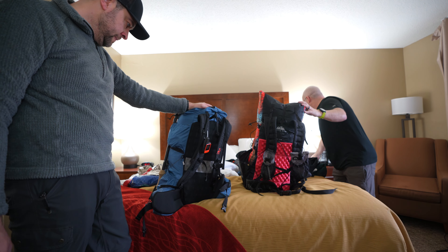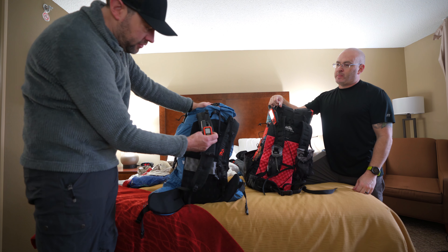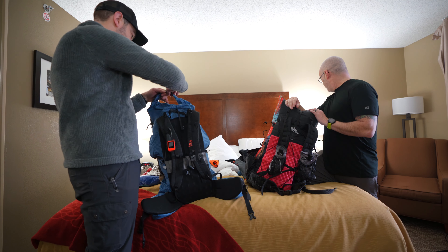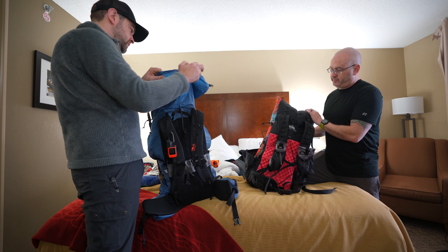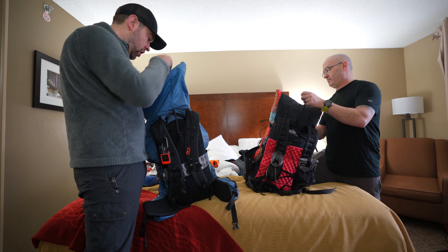Dan carries a Garmin inReach Mini for safety. Inside Ben's pack, the first thing he pulls out is a Hilltop Packs Dyneema printed ditty bag with his own company logo on it.